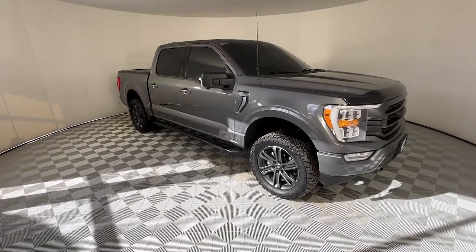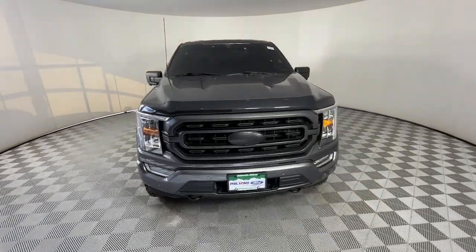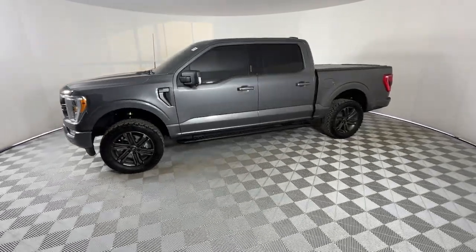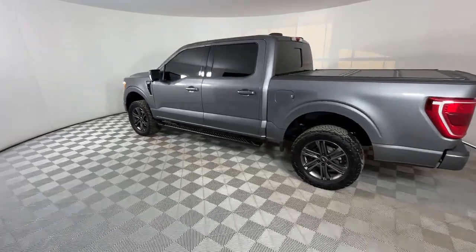Look no further than the 2021 Ford F-150. With less than 60,000 miles on the odometer, this vehicle stands out from the rest. Enjoy a new level of ease and confidence, whether at work or play, when you're in this F-150.